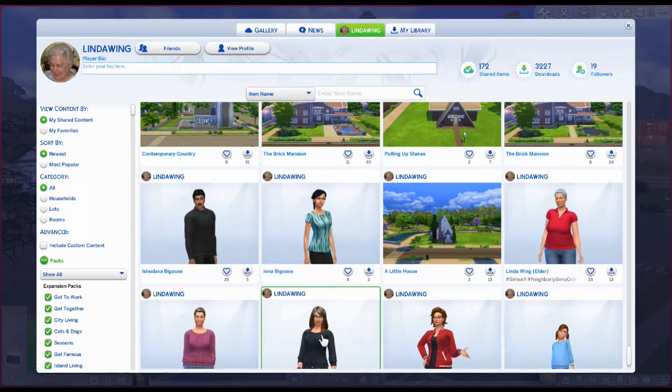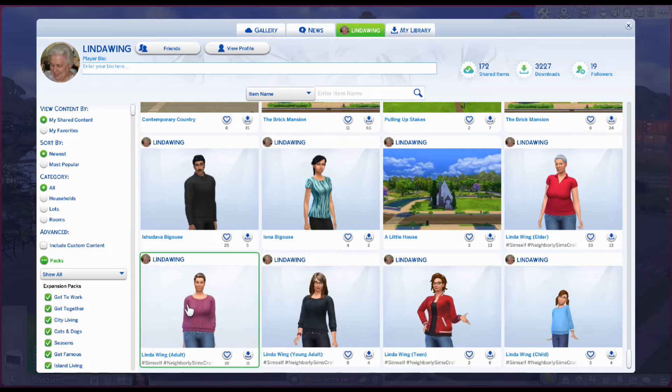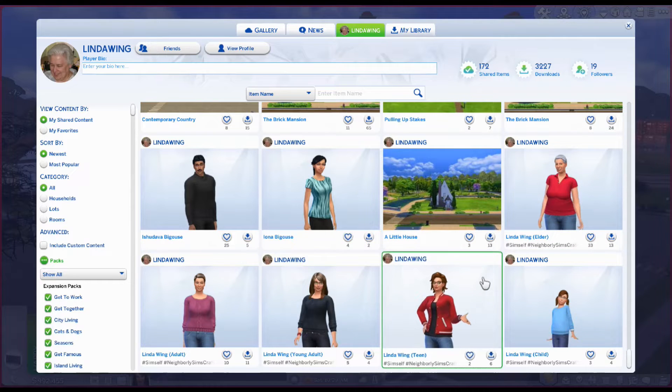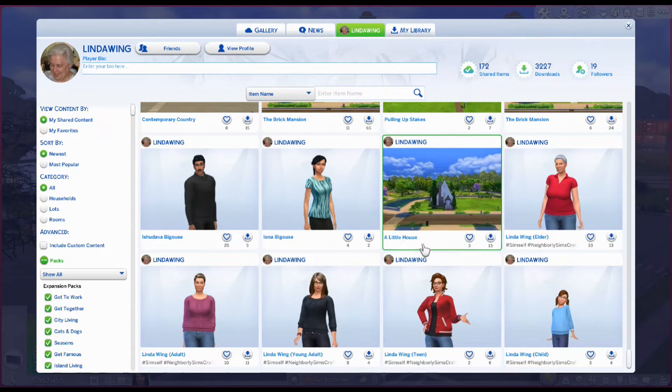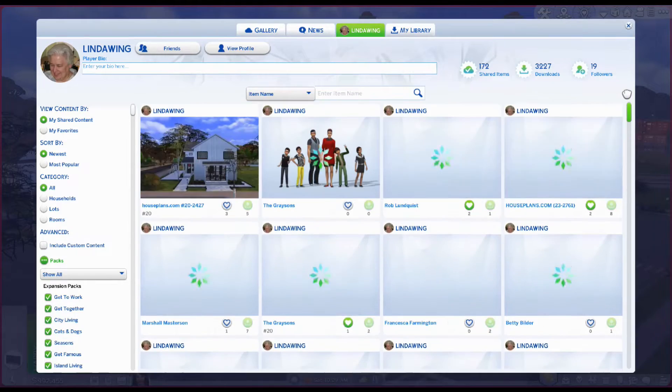There she is down here. I have my child, my teen, my young adult, my adult, and then my elder, which is what I am now. So yeah, I'm pretty much accurate on those — it was pretty easy to make, not too bad.